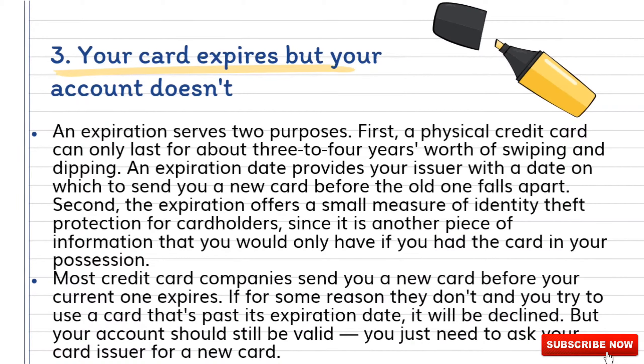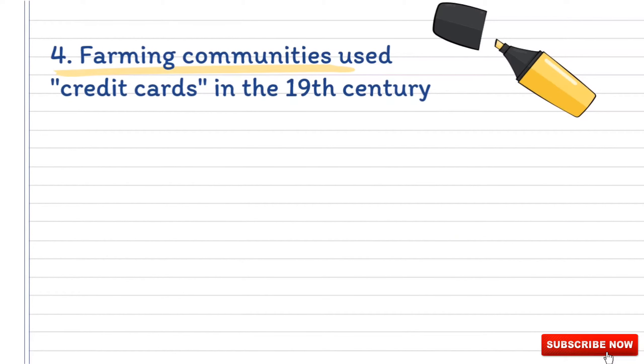Most credit card companies send you a new card before your current one expires. If for some reason they don't and you try to use a card that's past its expiration date, it will be declined. But your account should still be valid — you just need to ask your card issuer for a new card.